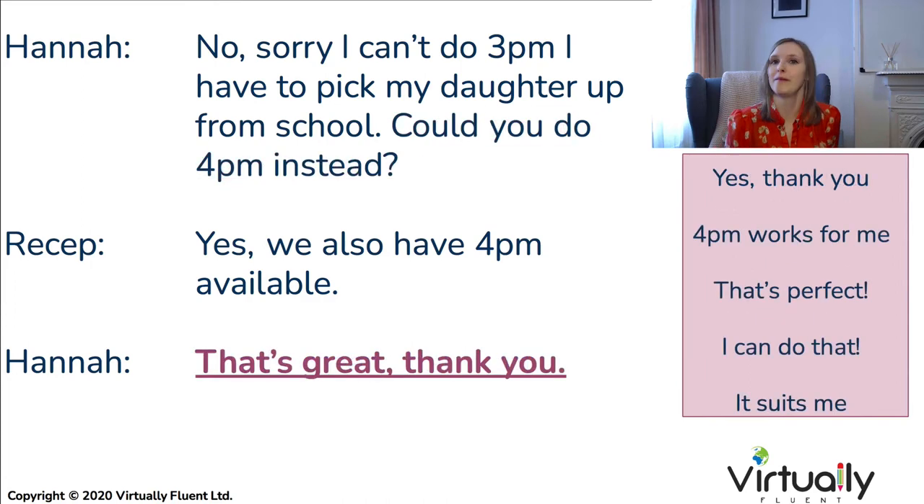In terms of confirmation, there are lots of phrases you could use: 'That's great,' 'Thank you,' 'That's perfect,' 'Yes, that works for me,' 'That suits me,' or 'Yes, I can do that time.' Any of these will work.